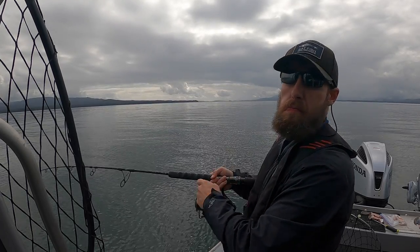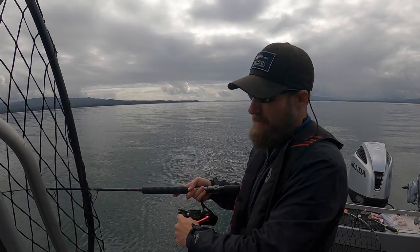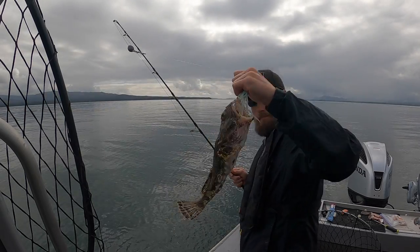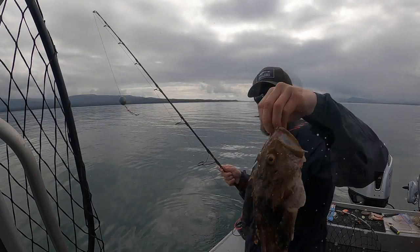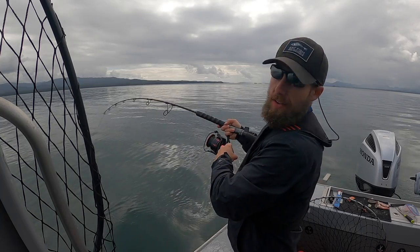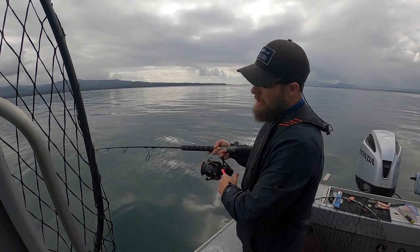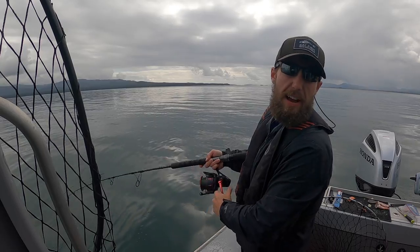Got another one. As we keep pivoting around the anchor, right as the tide's turning, those halibut should be here. Keep fighting through these little ones, it'll pay off. Switched to the seven-ouncer with a GoPro — same result. At least we'll get to see how many hundreds or thousands of sculpin are down there.